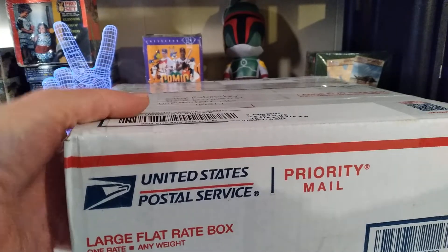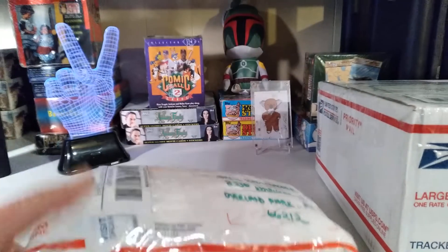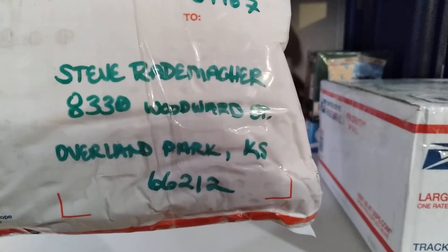Hello kids, Steve coming back at you with a nice Christmas mail day from the one and only Bud Stoney. But that is me.